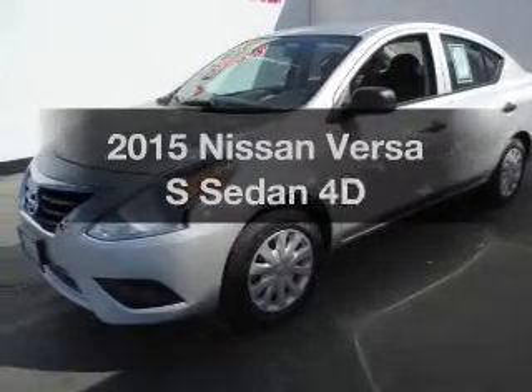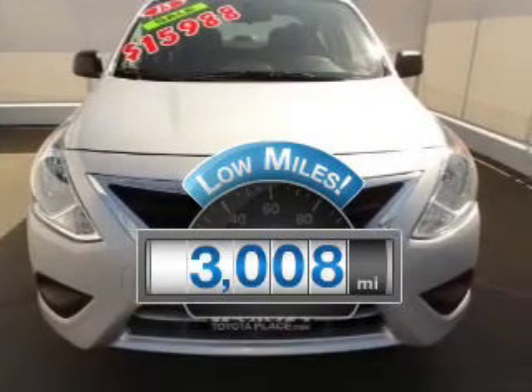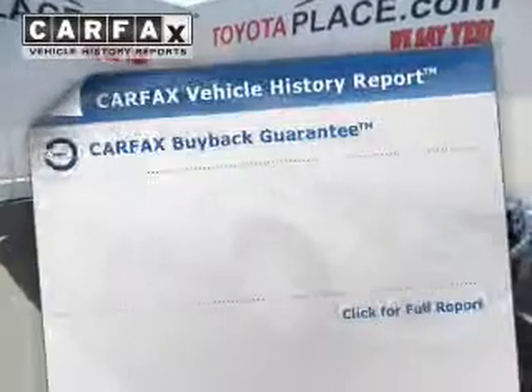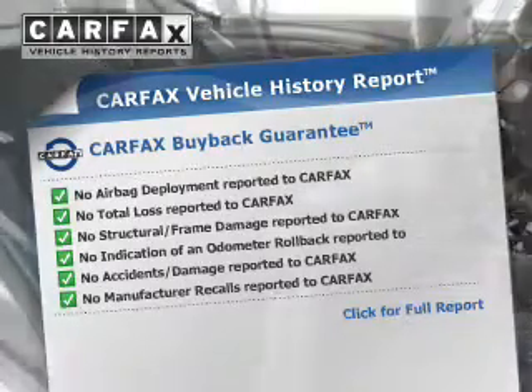If you're looking for an automobile with great attributes, look no further. A low odometer reading makes this vehicle a great value at this price, with a reliable engine driven by an automatic transmission. Rest easy knowing this vehicle comes with a Carfax Vehicle History Report from Carfax, the most trusted provider of vehicle information.